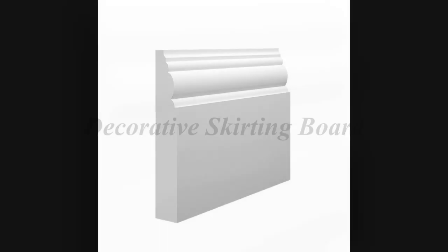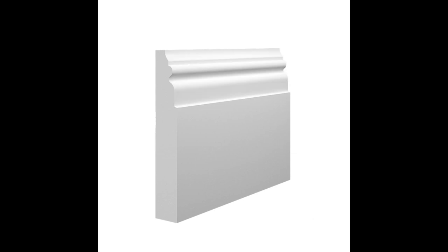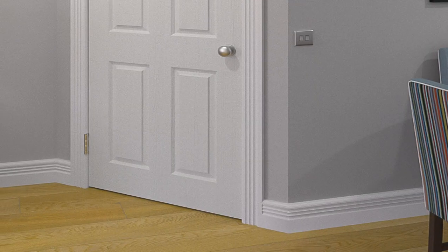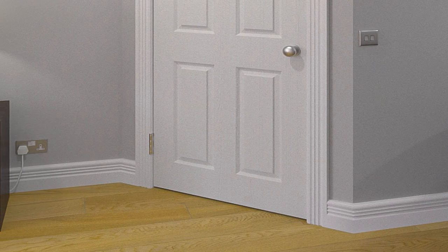A decorative skirting board is easy to spot. They feature a design that shouts, 'Look at me!' The designs themselves can be small or large, but do generally lean towards the larger side. This is because you can fit much more detail onto a larger design, but even smaller designs can be just as intricate.